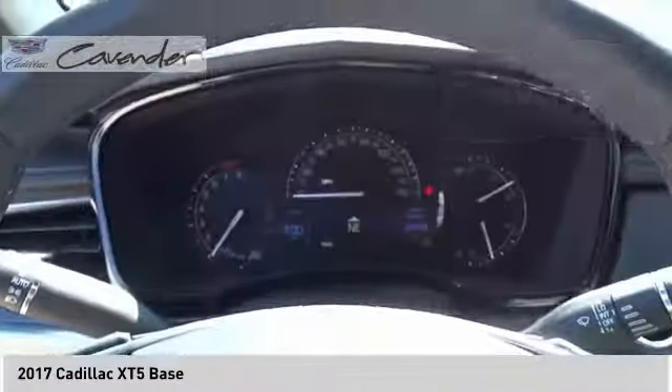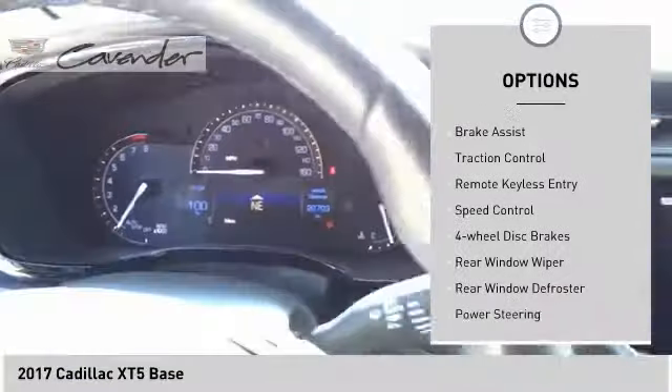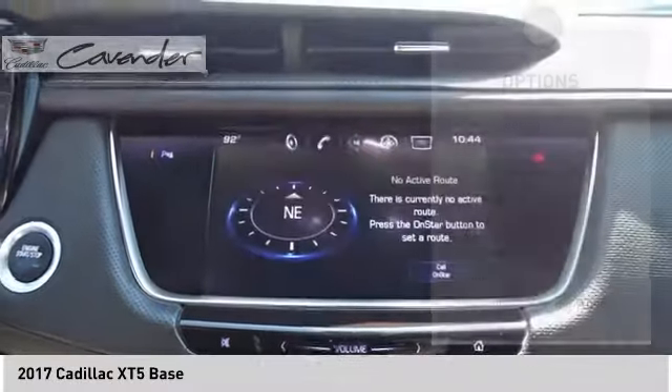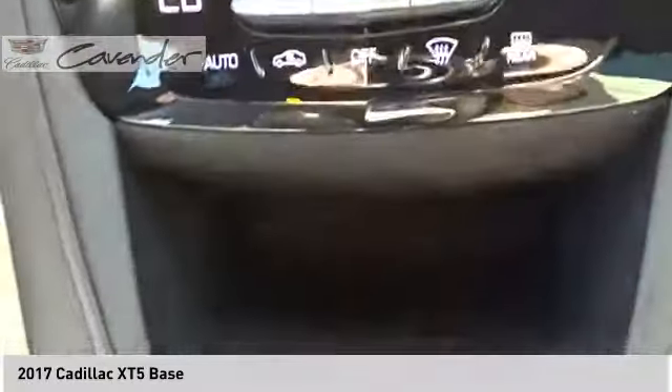Here are some of this vehicle's great options: electronic stability control, power lift gate, four-wheel independent suspension, brake assist, traction control, remote keyless entry, speed control, four-wheel disc brakes, rear window wiper, and rear window defroster.